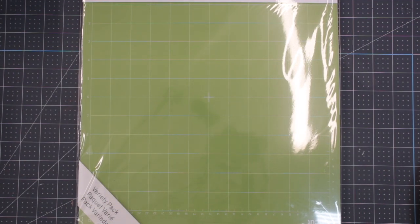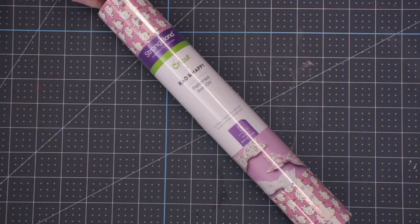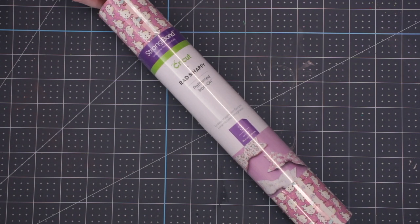We have a 12x12 variety pack of mats, so in here you'll have a green standard grip, a blue light grip, and a purple strong grip, all 12x12. Next we have an iron-on roll — this is the Rad and Happy Endless Imagination. This is Strongbond iron-on and it is beautiful.